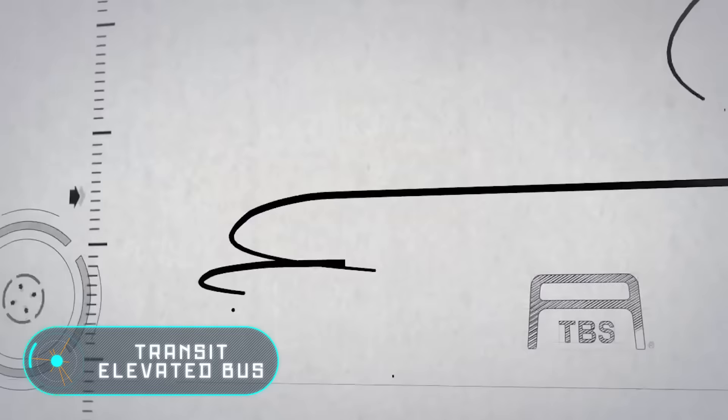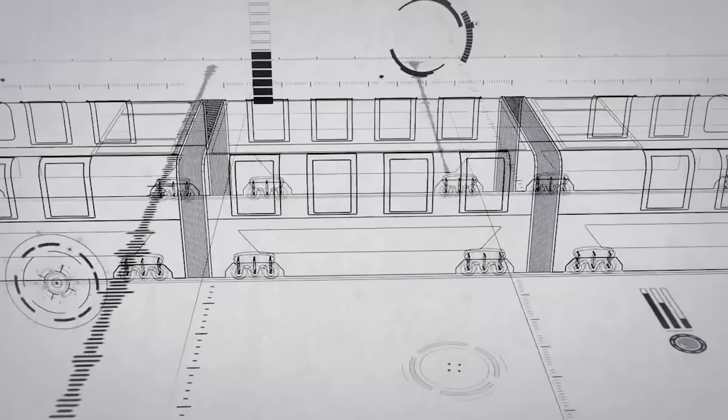Transit elevated bus. The problem with traditional public transport is that buses or trams take up as much space on the road as several cars.